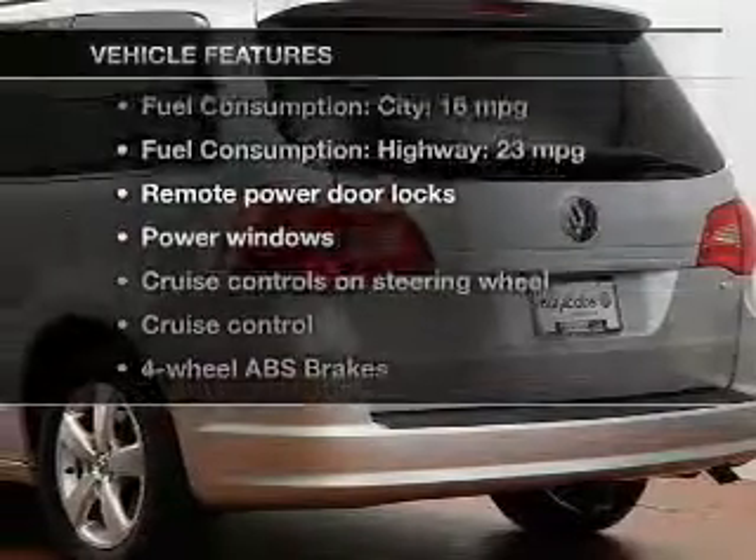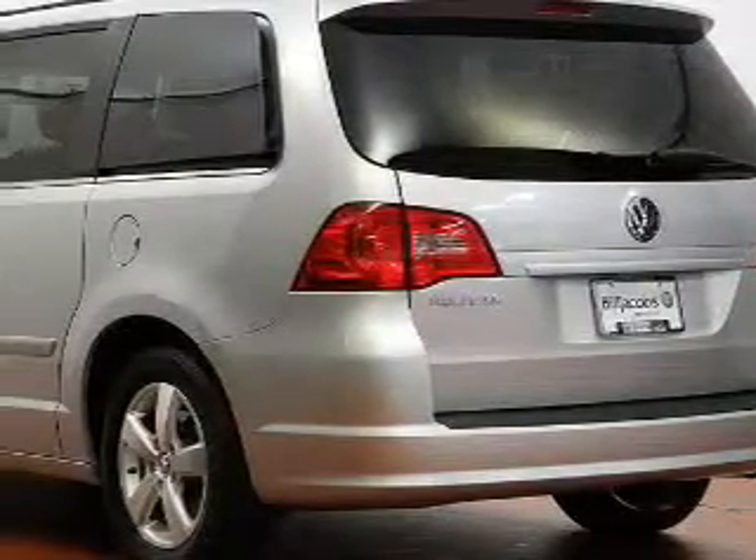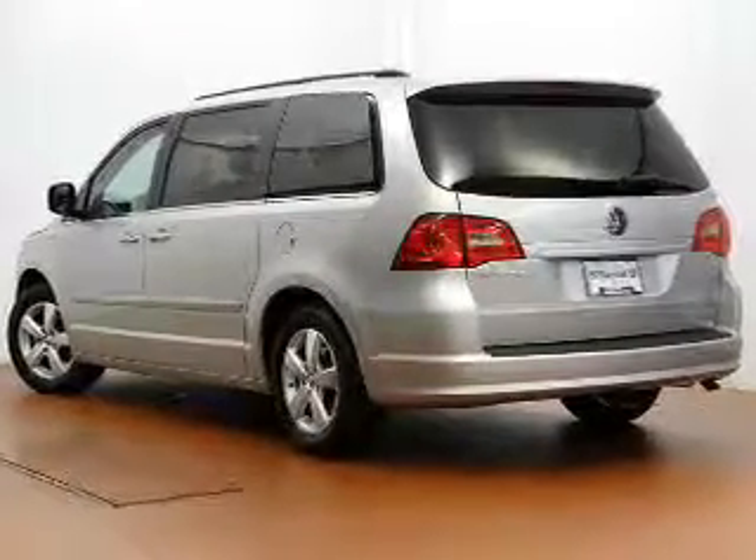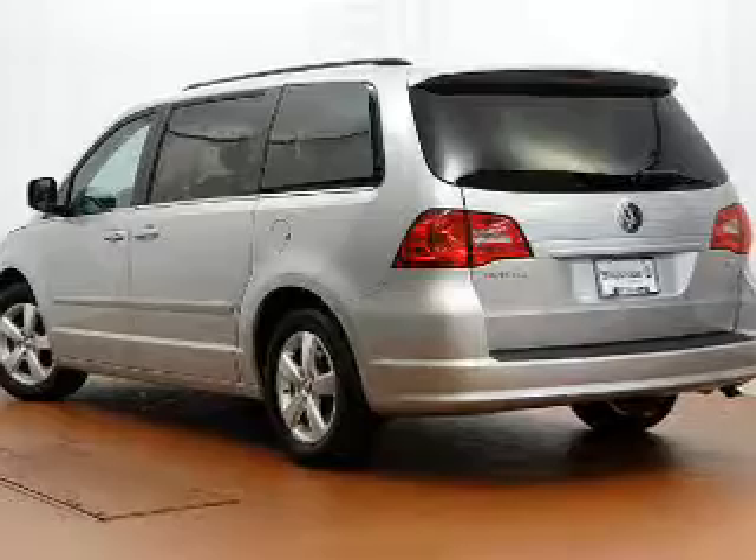Plus, enjoy these notable features included in this vehicle: keyless entry, power door locks, power windows, cruise control, a DVD system, an AM/FM stereo with a CD player, and power mirrors.